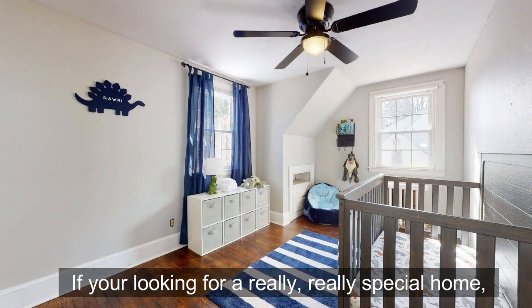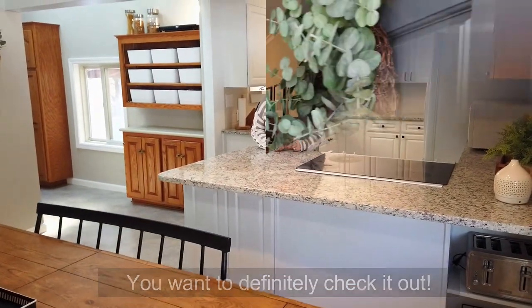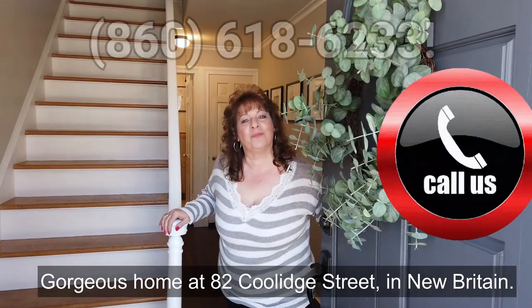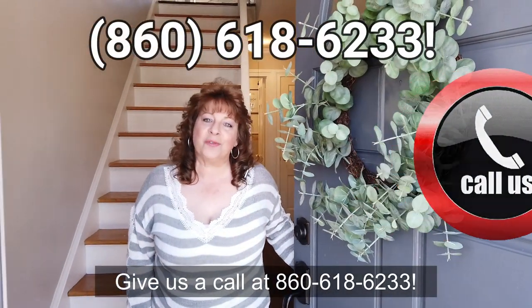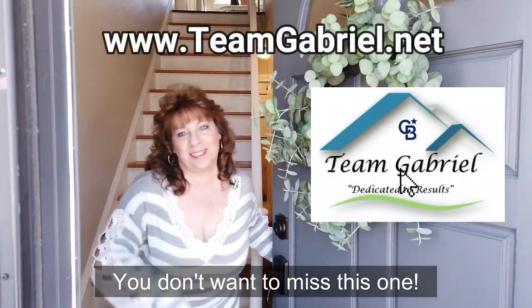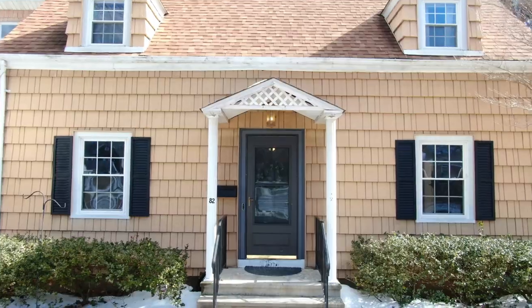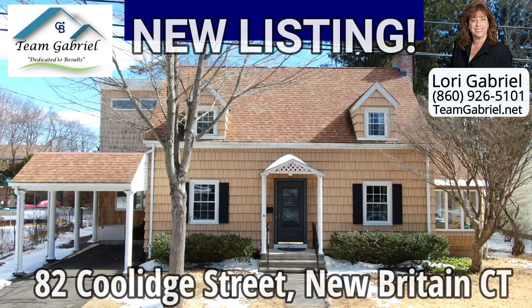If you're looking for a really, really special home, you want to definitely check it out. So if you'd like to see this gorgeous home at 82 Coolidge Street in New Britain, give us a call at 860-618-6233. You don't want to miss this one.